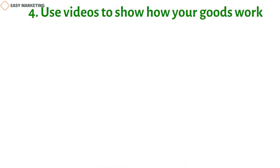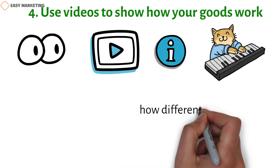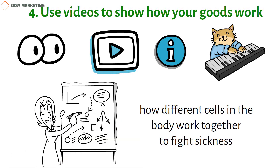Fourth, use videos to show how your products work. Many people learn best by seeing, so it's important to use videos, infographics, and animations to make ideas clear. For instance, if you want to show how different cells in the body work together to fight sickness, you could create a diagram showing how these particular cells behave in different situations.